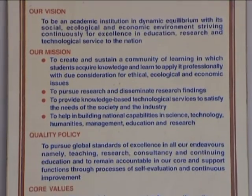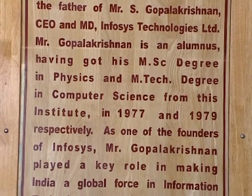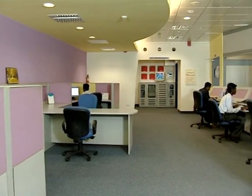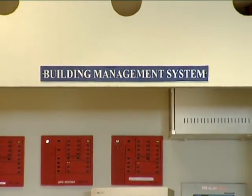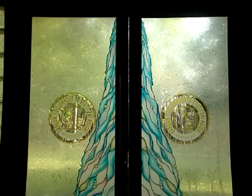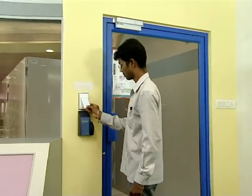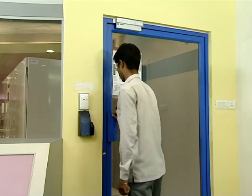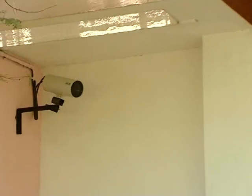The data center is designed as per Tier 3 standards of the Uptime Institute. The data center is controlled and monitored by the state-of-the-art central command system called the Building Management System. In addition to 24/7 manual security, the center is provided with two more levels of security system, including biometric access and a remotely operated viewing gallery with 28 surveillance cameras.